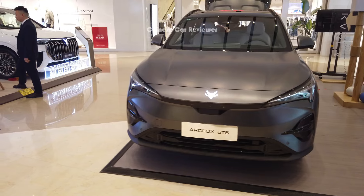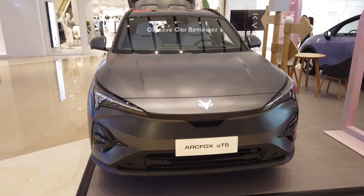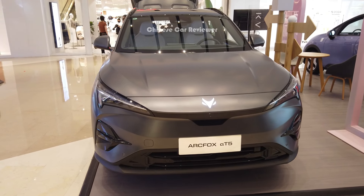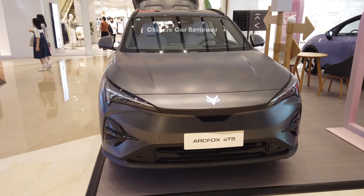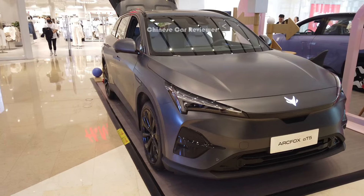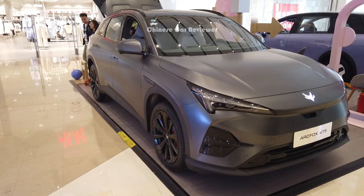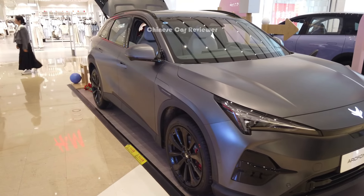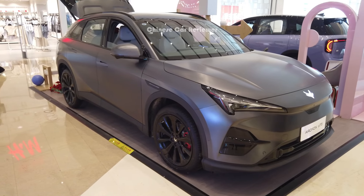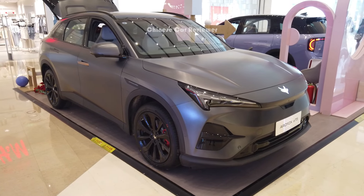It has a 65 kilowatt-hour battery pack and a CLTC range of 520 kilometers. For power output, it delivers 252 horsepower along with 360 Newton-meters of torque. The 0 to 200 km/h takes around seven seconds, and they mention 0 to 50 km/h in 3.5 seconds. Top speed is 180 kilometers per hour. The vehicle height is 1.6 meters, length 1.7 meters, and wheelbase 2.8 meters.